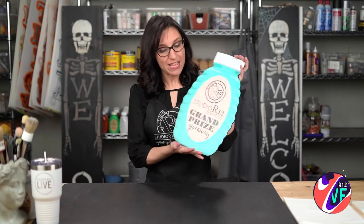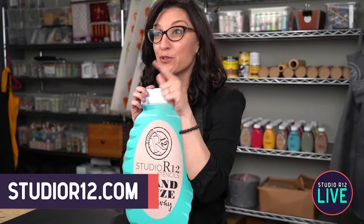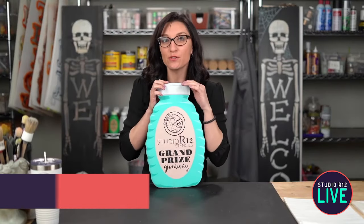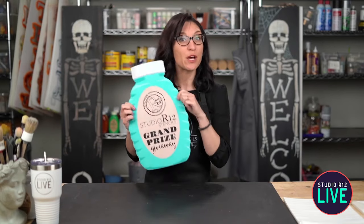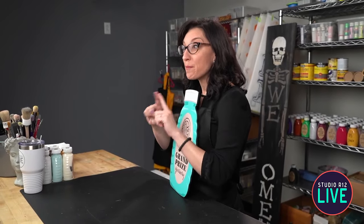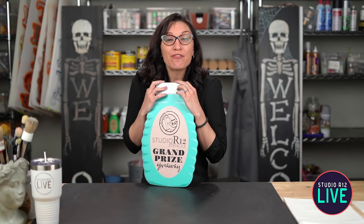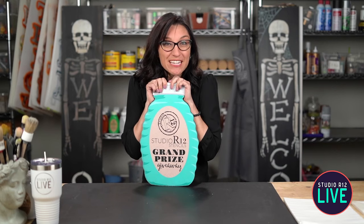And then let me tell you about our grand prize. We are doing a grand prize of a $30 shopping spree to Studio R12. If you've not been on StudioR12.com, you are going to want to go. We have thousands of stencils, our brushes, our boards, all the fun things. To enter, you're going to go over to our Facebook page and make a post — share a picture of one of your projects and you will get a point. You can share five projects to get points. If you are using a Studio R12 stencil, you're going to get an extra entry, so you can get up to 10 entries to win the $30 giveaway.